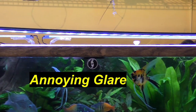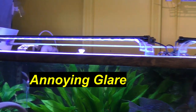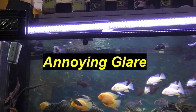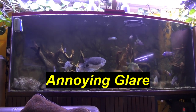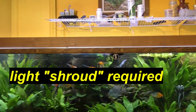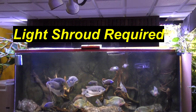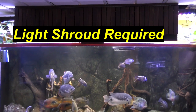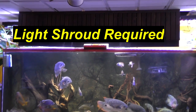The second issue with LED strip lights is the glare. In my fish room, I've got couches and sofas to observe the fish, and the glare from the LED strip lights is very annoying. I've remedied this situation by putting in what I call a shroud that blocks the glare, but still it's extra work, extra hassle, and still doesn't look really professional.